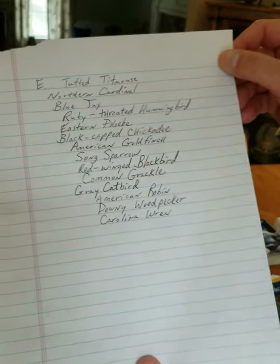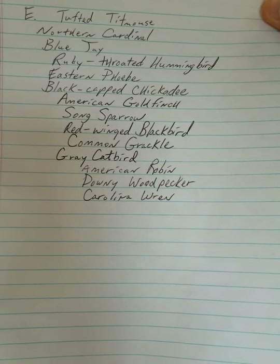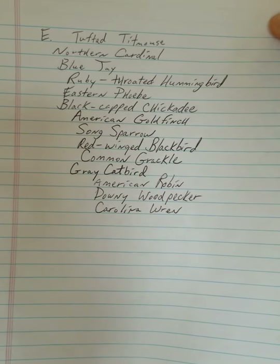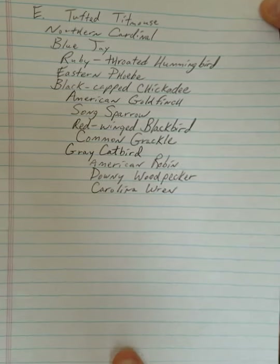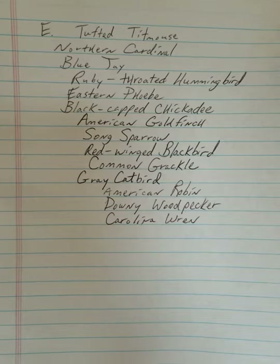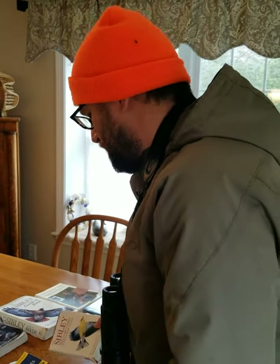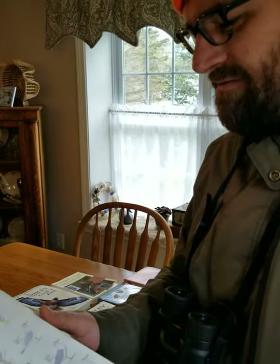I wanted to show you the number of species I found just spending a few minutes outside — and you can find all these in your neighborhoods too. A feeder might help you find some of them, and learning bird song, which we might talk about in our next video, is another great way to identify birds. I wanted to show you pictures of some of these birds so you can begin to get familiar with them.